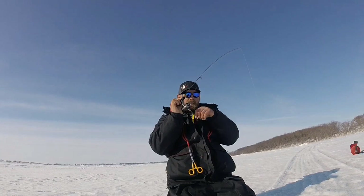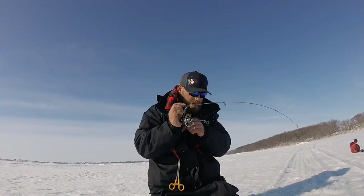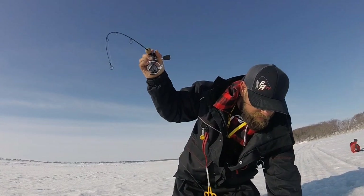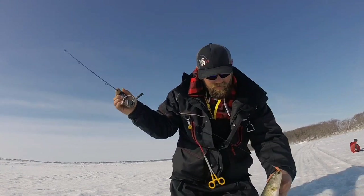The weather is going to really keep picking up here. The snow is going to melt completely and you'll be able to get out there driving around. Fishing gets really good this time of year. Enjoy it while we've got it, guys — it's going to come to an end here really quickly. Until next time, tight lines.